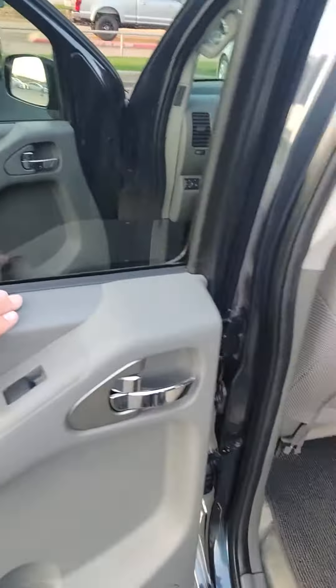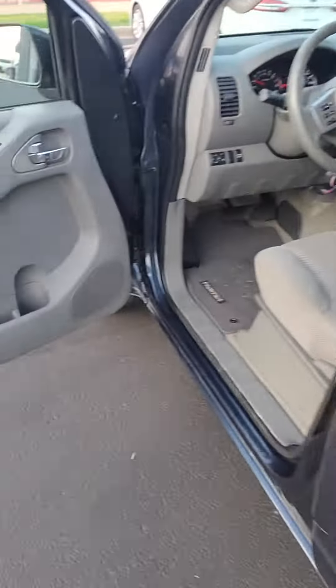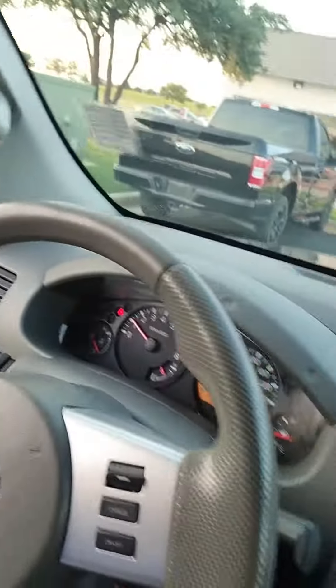Got this gray vinyl on your door with your gray cloth seats. You do have two cup holders there. It's a really nice vehicle. Get your chrome handles on your doors. You have power windows and power locks, and you have manual seats.